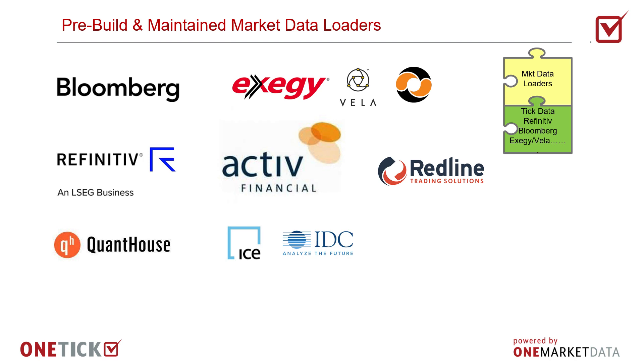Additionally, market data collectors can be added based on customer demand and can be written by customers themselves or with our help, using our collector APIs in C++, C#, Java, Python, etc.